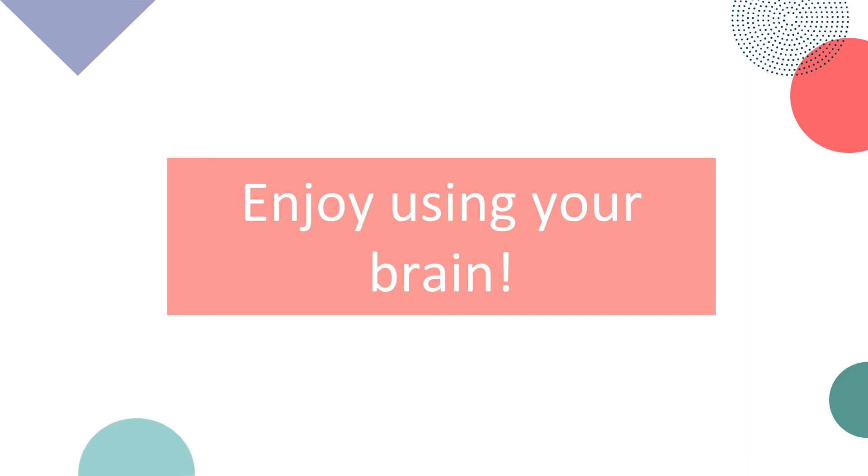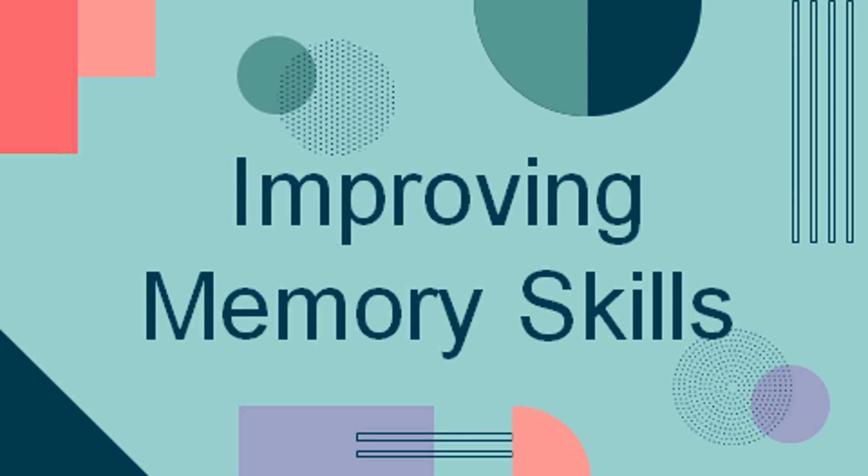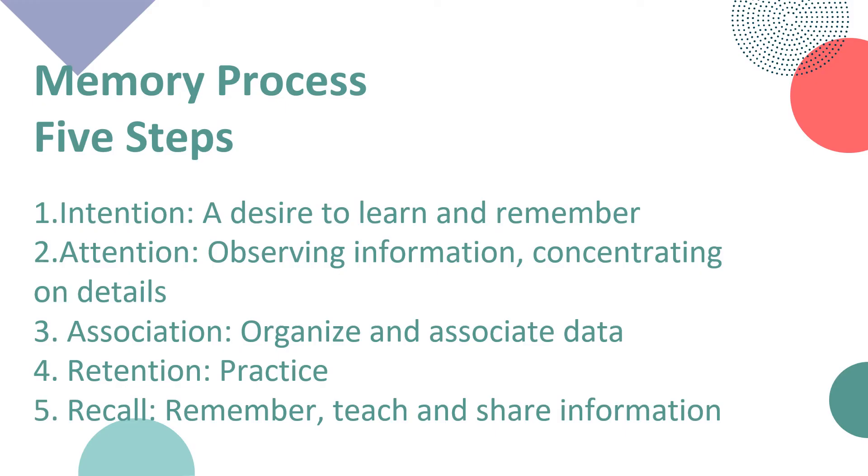Now let us move on to my next topic, which is improving memory skills. In the memory process, there are five steps we need to know. The first is intention — a desire to learn and remember. The next is attention — observing information and concentrating on details. The third is association — organize and associate data. The fourth is retention, which is practice. And the last is recall — we need to remember, teach, and share information.